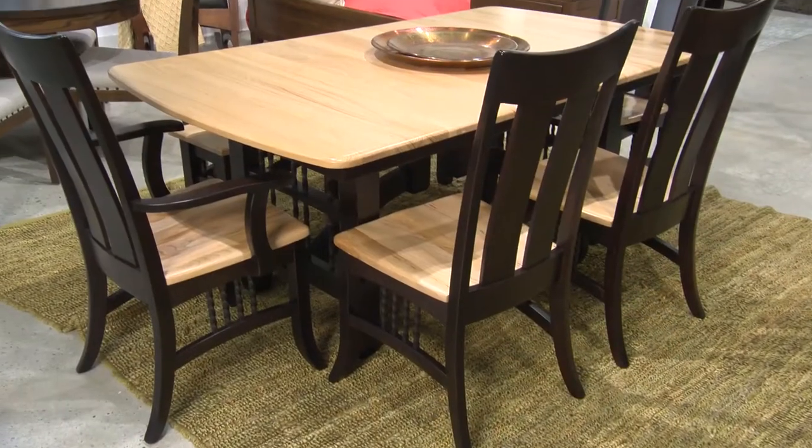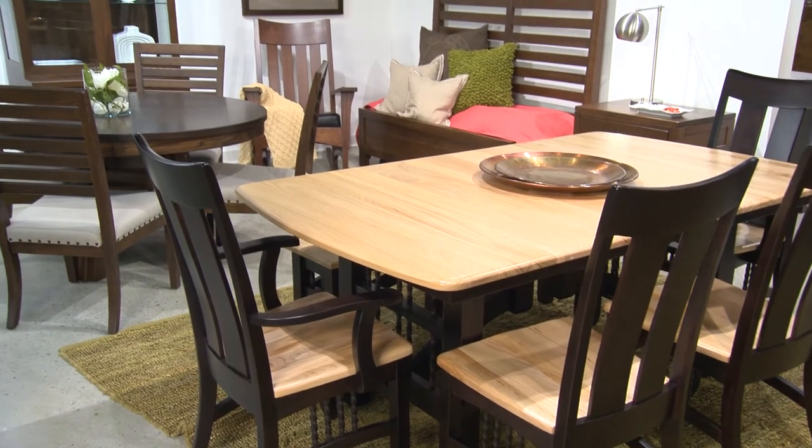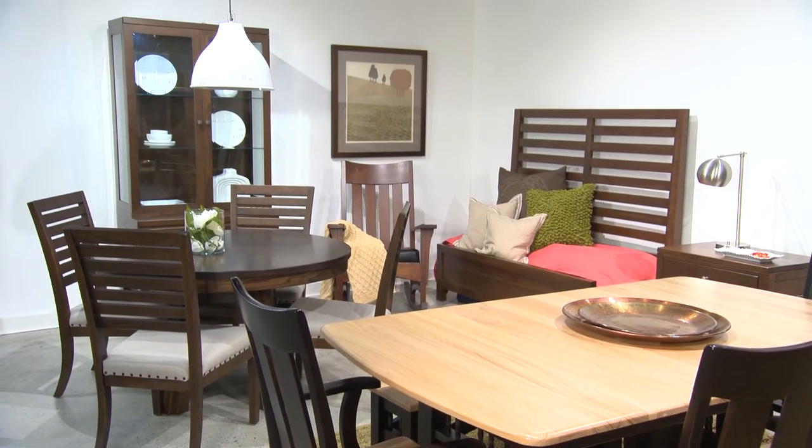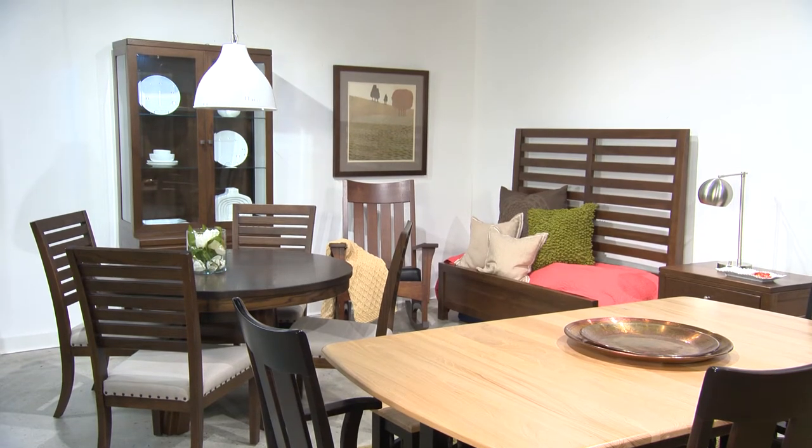Like all Borkholder collections designed by Katina Roscoe, this is a fine example of heirloom-quality furniture, bench-built in America's heartland for the way consumers want to live now.